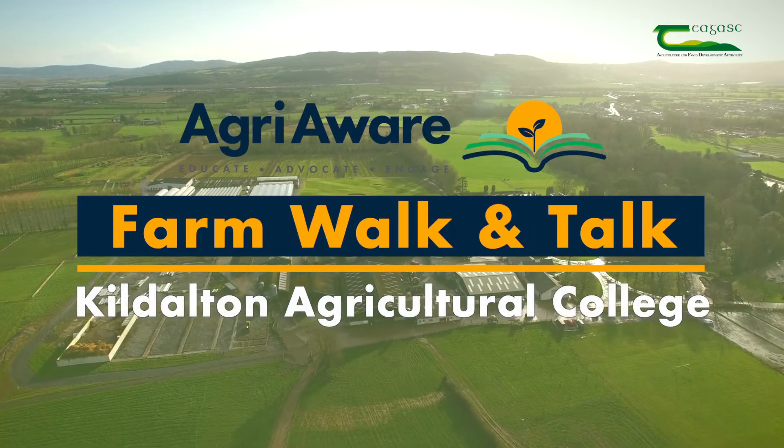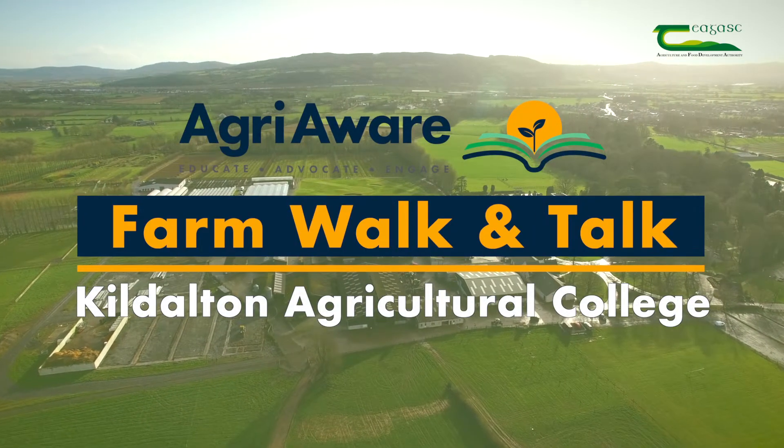You're all very welcome to Tiagas Kildalton College for the AgriAware Farm Walk and Talk. We've taken a series of short videos from around the campus here in Kildalton, which we hope you'll find beneficial in your studies. These will be available at Tiagas.ie. Best of luck in your studies and your future careers.